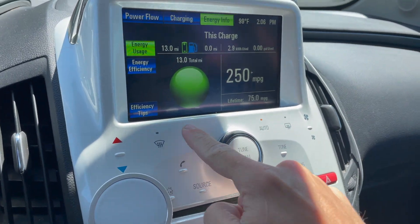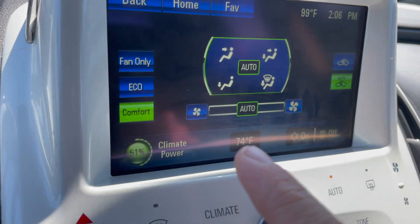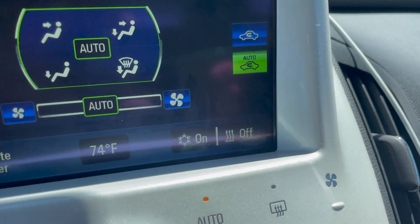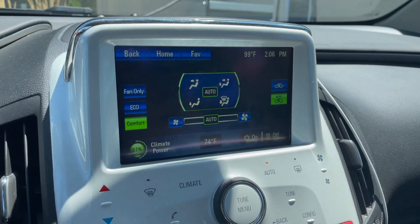Got the AC running. We are in comfort mode, which has the AC on. I have it set to 74 degrees — keeps it nice and cool in here.